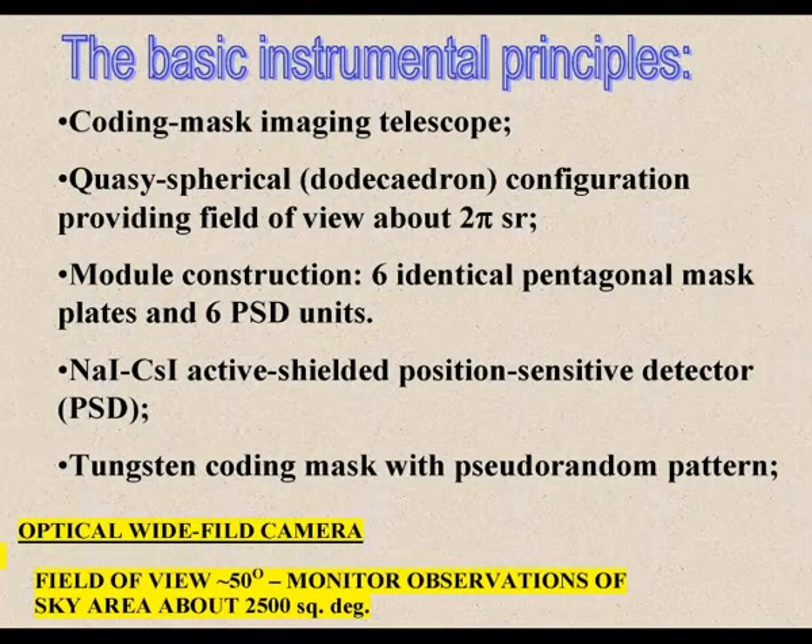The instrument has a modular construction, consisting of six identical pentagonal mask elements and corresponding six position-sensitive detectors. We propose several types of position-sensitive detector, the most well-studied being the combination of sodium iodide and cesium iodide active shield — the so-called FOSWICH detector — with a coding mask from tungsten or tantalum. We also intend to use optical wide field cameras of the type successfully used in ground observations in the MASTER system led by Professor Lipunov.